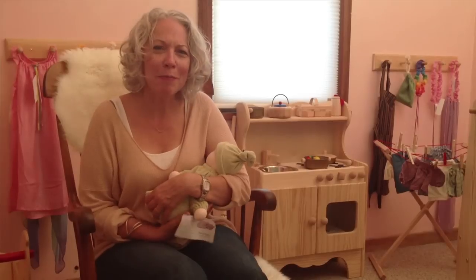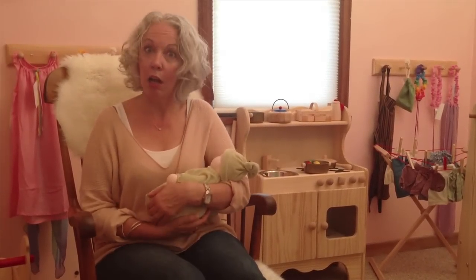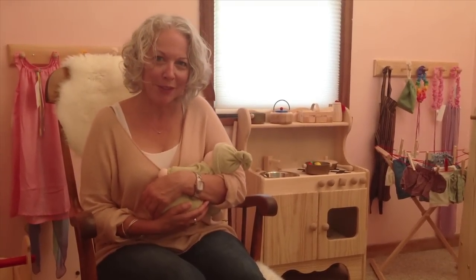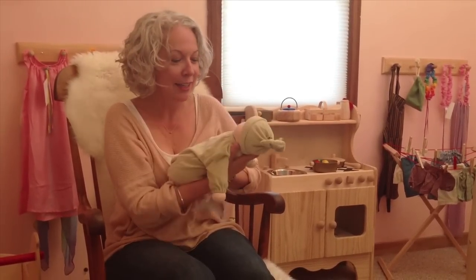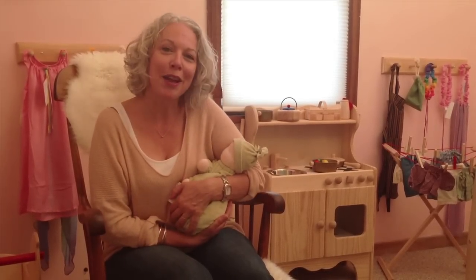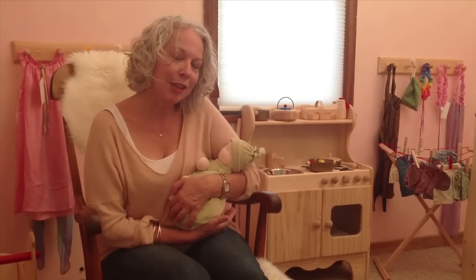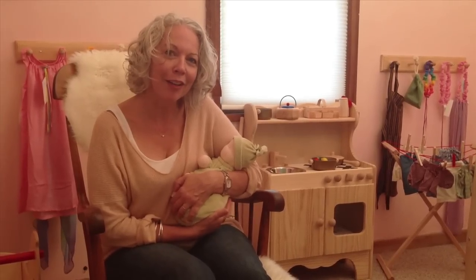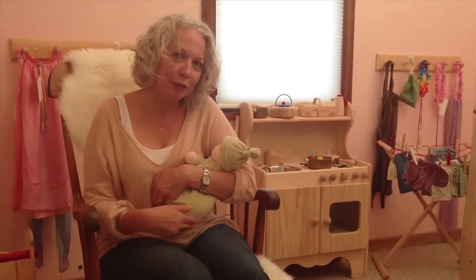As an adult, every mom I've ever handed this doll to has the same reaction — she'll take it and go 'oh,' surprised by the weight, and then begins to bounce it, rock it, or put it on her shoulder because it's just so real and lifelike. These are handmade for us by a doll maker in the U.S. and this is just one of my very favorite items. This is a great doll for either a boy or a girl, and especially good for a child who needs calming.